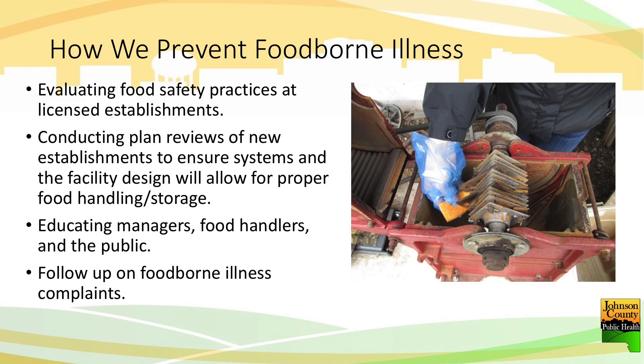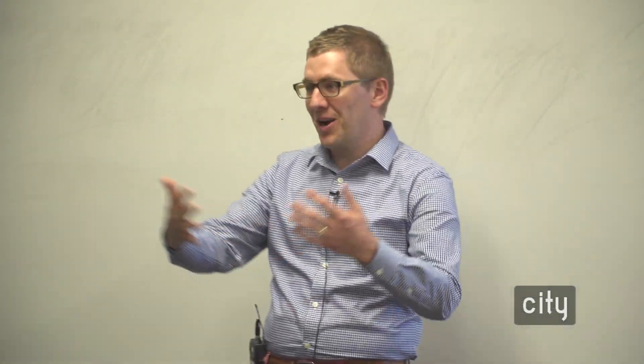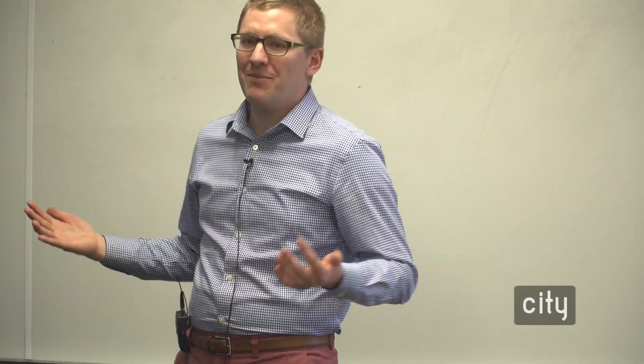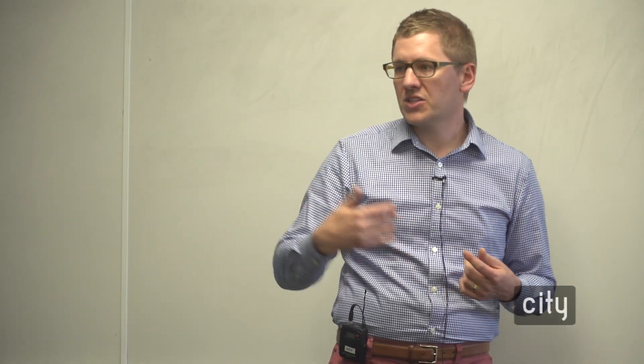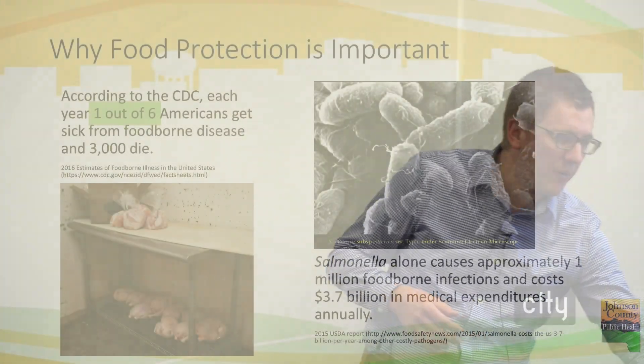A good portion of it is also follow-up on complaints. When we get information from the community, there are just four people regulating and going throughout all of the food establishments within Johnson County. We can't be everywhere at the same time, and we use the information that comes in from customers, citizens, and consumers throughout the county to help drive what we're looking at and doing.